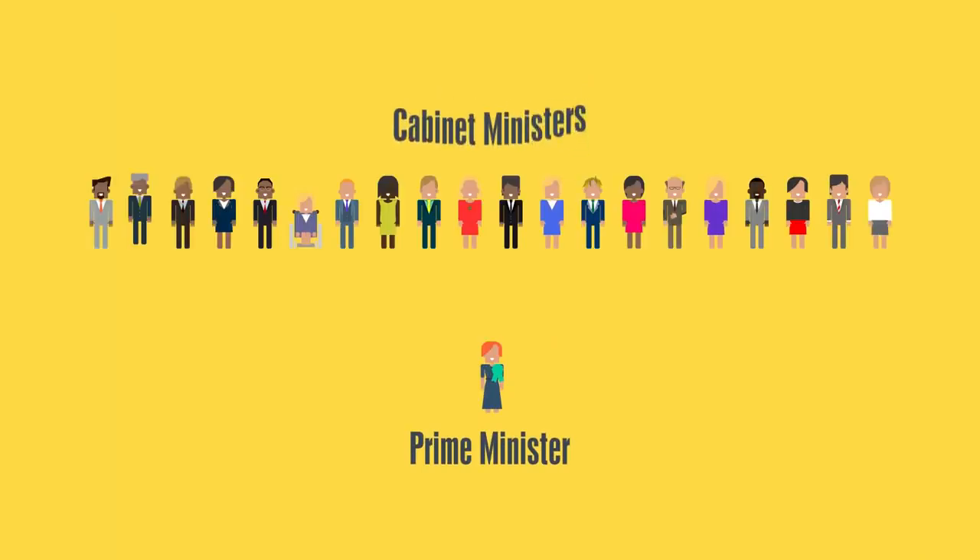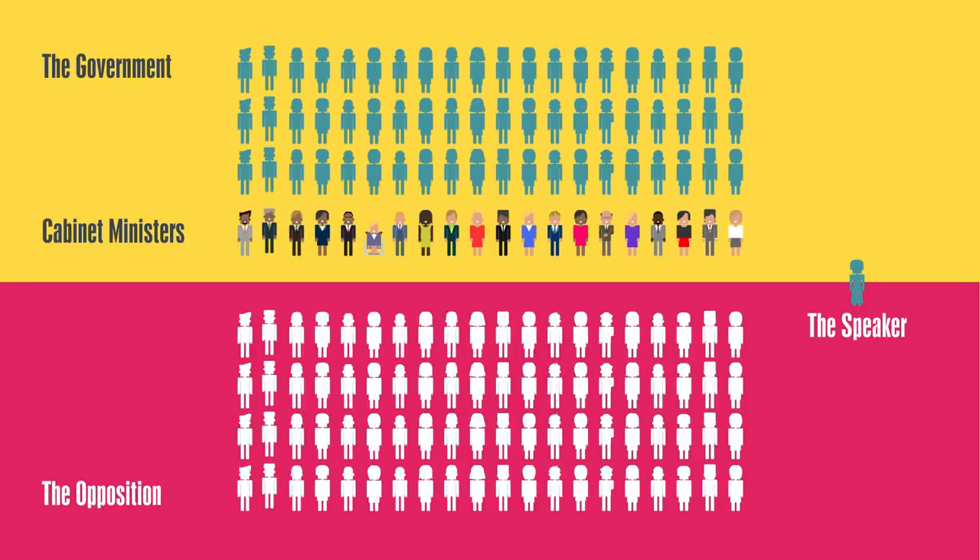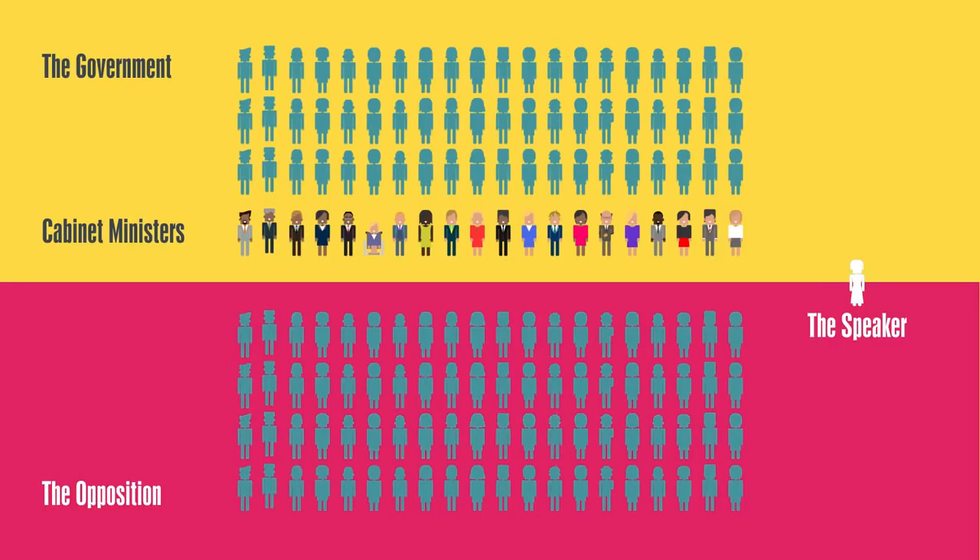They choose a cabinet made up of 20 senior ministers who coordinate each government department's work. Parties not in power are called the opposition. MPs from the opposition and government question the government on policy and proposed laws. The Speaker keeps the House in order by chairing these debates.